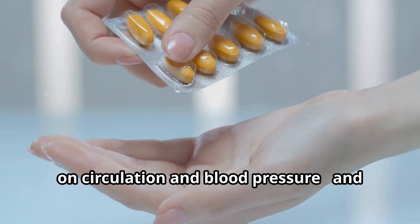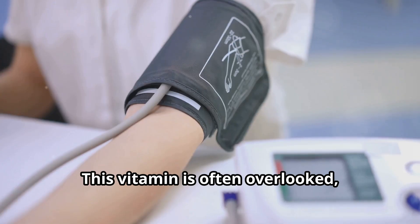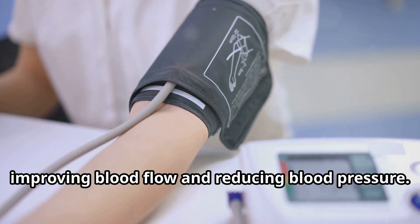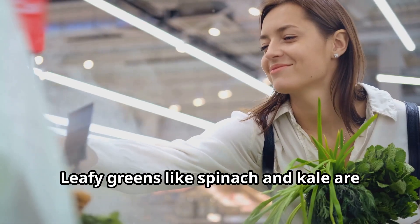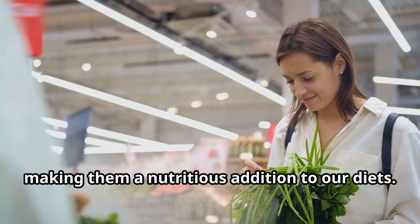There's one vitamin that stands out when it comes to its impact on circulation and blood pressure, and that's vitamin K. This vitamin is often overlooked, but it plays a critical role in blood vessel health, improving blood flow and reducing blood pressure. Leafy greens like spinach and kale are rich in vitamin K, making them a nutritious addition to our diets.